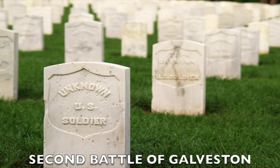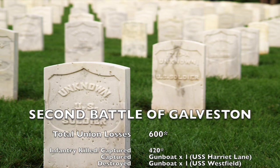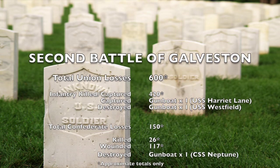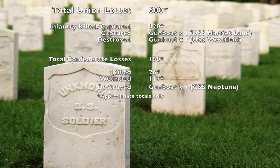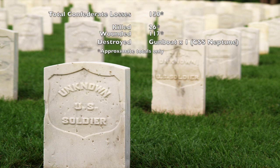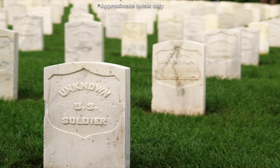Estimated losses were 600 Union soldiers killed, wounded, and missing. This included 420 infantry captured and killed, and the crew of one gunboat captured — the Harriet Lane — and one gunboat destroyed, the Westfield. Confederate losses were much smaller, with less than 150 men killed, wounded, and missing, including 26 men killed and 117 wounded, and one ship, the CSS Neptune, sunk.